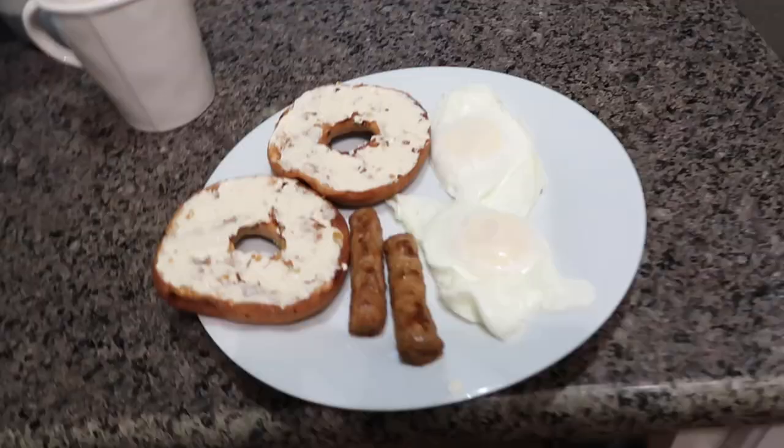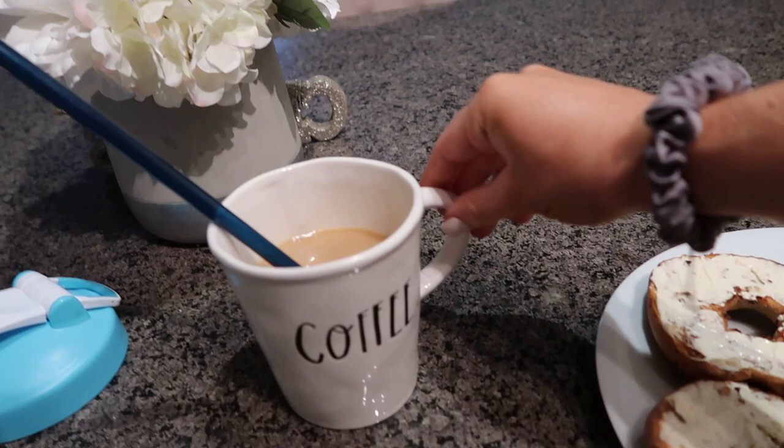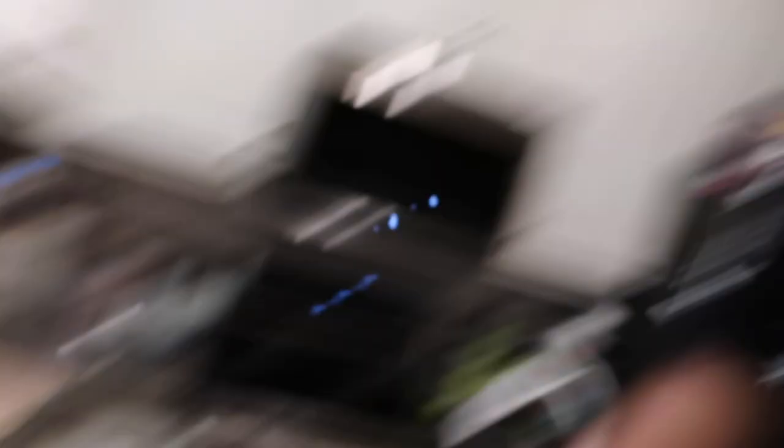Update on the pumpkin spice creamer — it's really good! It pairs so well with the cinnamon bun coffee flavor. For those who don't know, Kyle is my boyfriend. Now I'm going to make a smoothie and show you guys what I put in it.